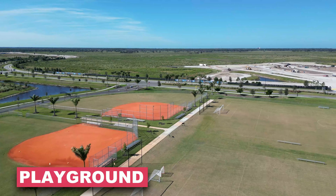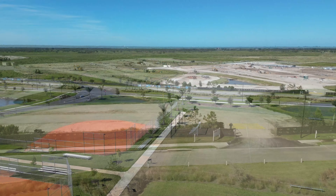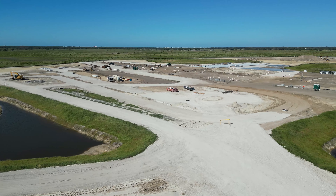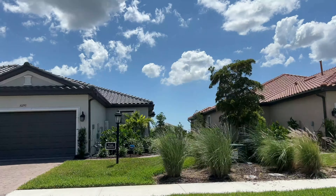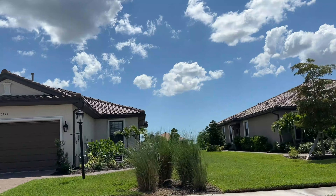Sky Ranch also features a playground, soccer fields, and a baseball field. Directly across from the community, a K-8 elementary school is currently under construction and slated right outside the gates. Sky Ranch is a little further from some shopping, but that's going to change very soon. With so many floor plans and something perfect for all age ranges, Sky Ranch should be at the top of your list.